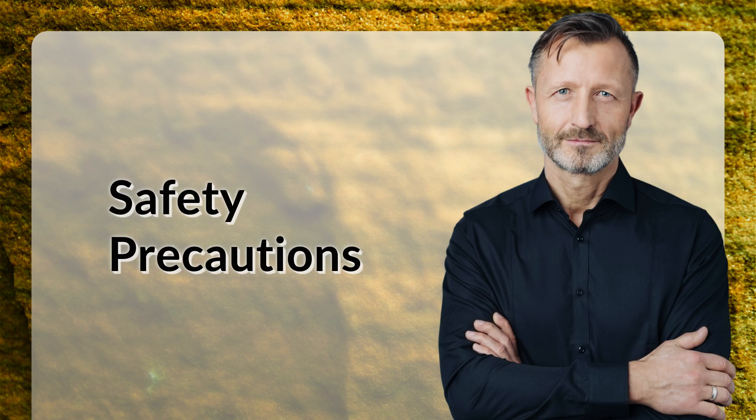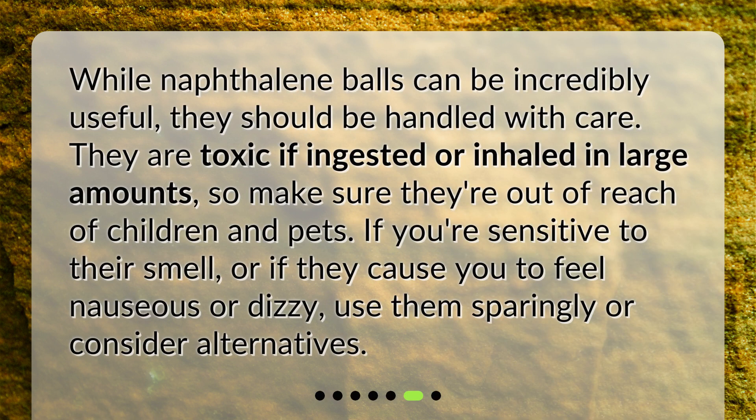Safety precautions. While naphthalene balls can be incredibly useful, they should be handled with care. They are toxic if ingested or inhaled in large amounts, so make sure they're out of reach of children and pets. If you're sensitive to their smell, or if they cause you to feel nauseous or dizzy, use them sparingly or consider alternatives.